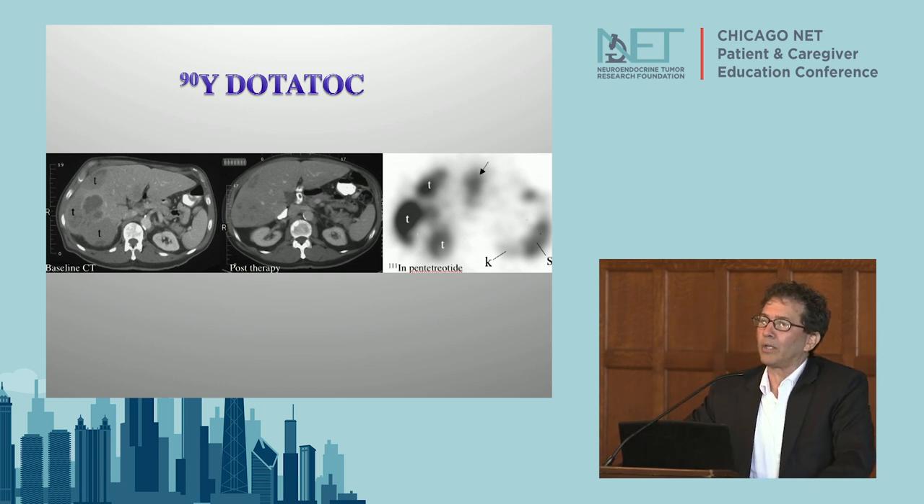The tumor shrunk really well but didn't go completely away - it falls into the partial response category. For a variety of reasons in this country, Y90 PRRT didn't take off. In Europe they've been doing it since the 90s and continued to do Y90 PRRT. Tom sent many patients to Europe in the 2000s because it was not available here.